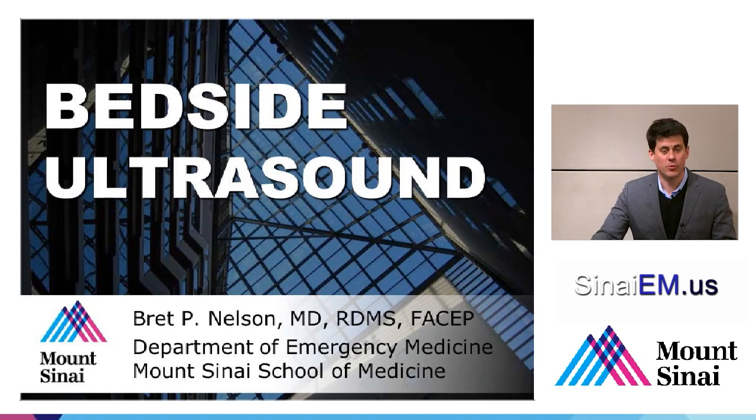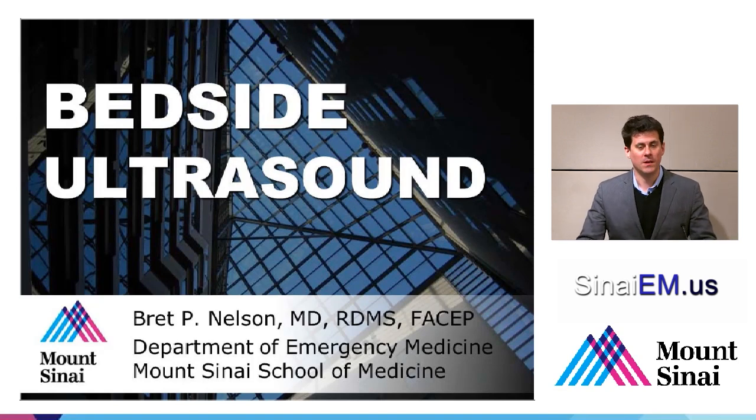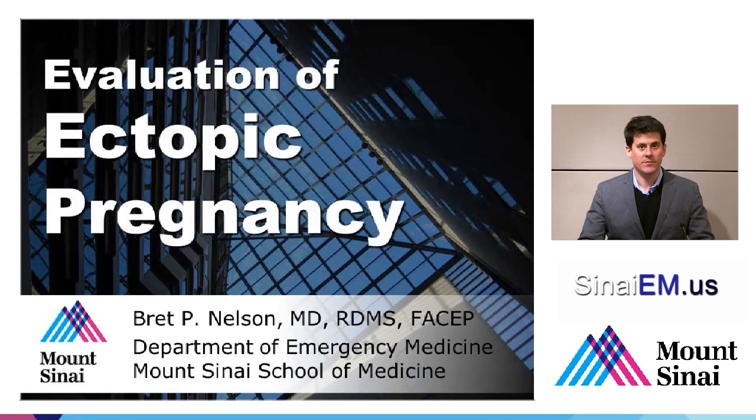My name is Brett Nelson from the Department of Emergency Medicine at the Mount Sinai School of Medicine. We're going to be speaking about point-of-care ultrasound today, specifically the evaluation of ectopic pregnancy.